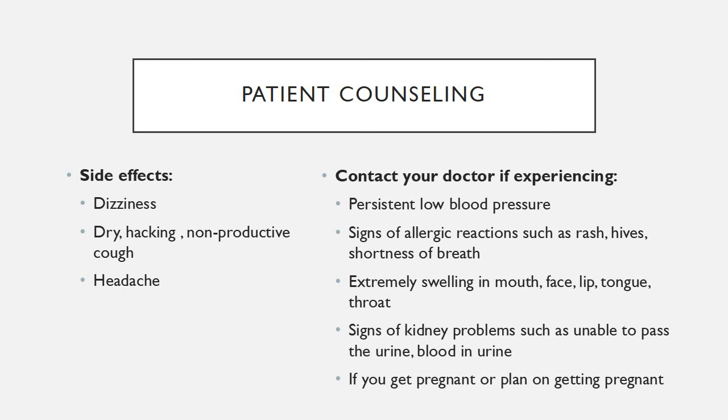Patients should contact the doctor right away if they experience any of the more severe symptoms, which are persistent low blood pressure, signs of allergic reactions such as rash, hives, or shortness of breath, extremely severe swelling in the mouth, face, lip, tongue, or throat, or any signs of kidney problems such as inability to pass urine or blood in the urine.